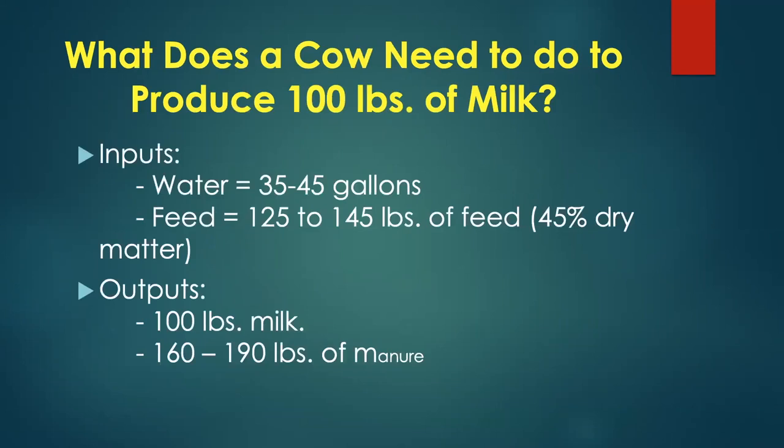Let's think about what a cow has to do every day to make 100 pounds of milk — about 12 gallons. She has to drink 35 to 45 gallons of water and consume 125 to 145 pounds of wet feed. That's the input. The output is 100 pounds of milk plus about 160 to 190 pounds of manure.